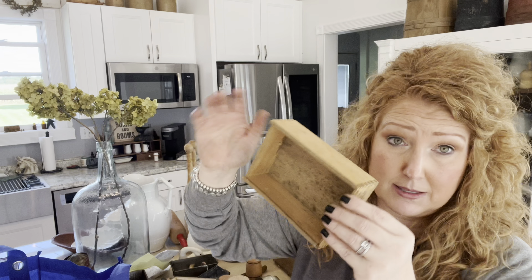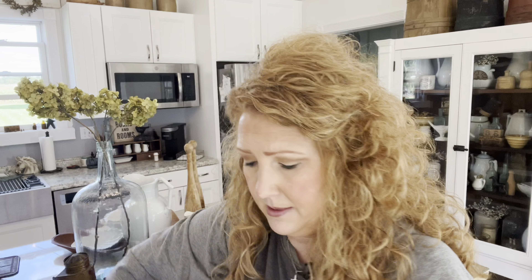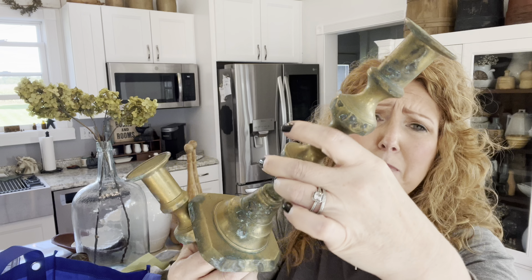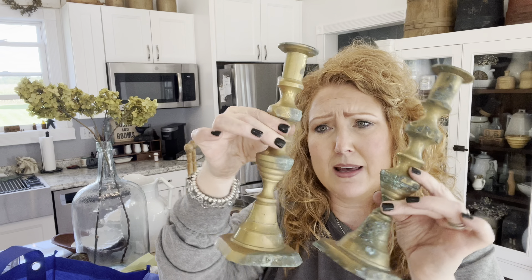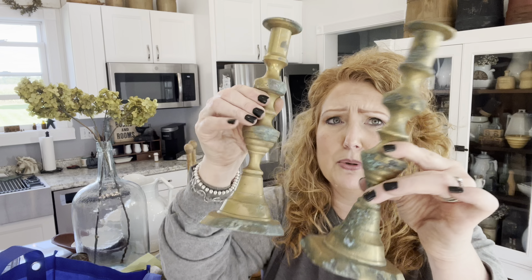A box, because I need another box — always need another box. And then I did pick up a pair of brass candlesticks because they were patinaed. Look at the patina — and they're ornate. People tend to like that ornate look, and to me that patina shows that they're older. Pretty cool.